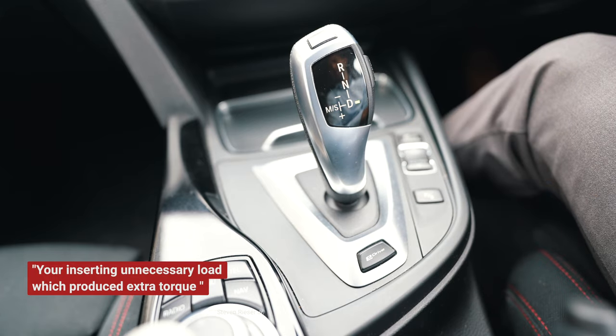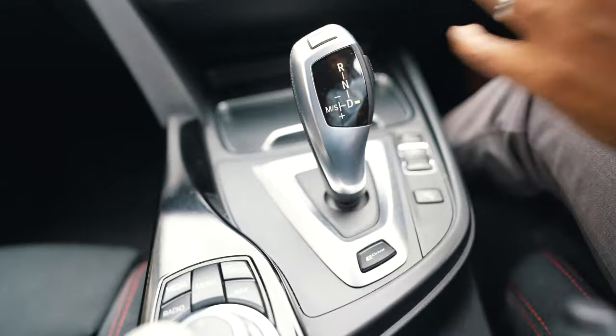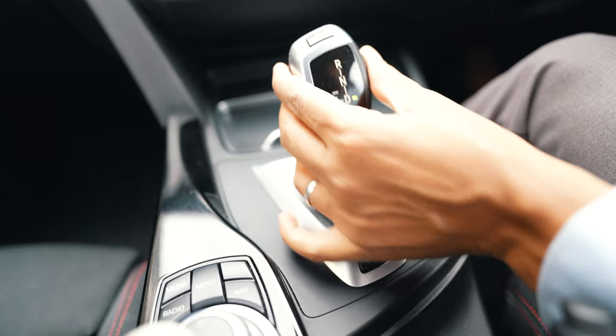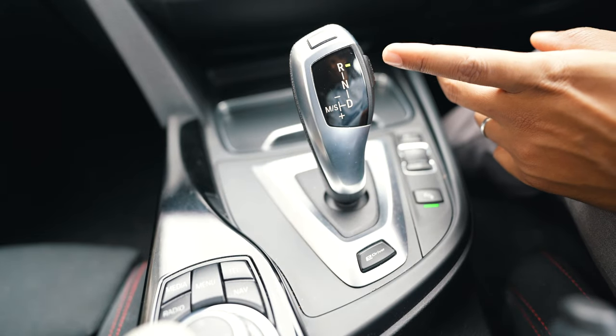The second mistake people tend to do is move from Drive to Reverse without the vehicle fully stopping first. Going straight to Reverse without the vehicle stopping itself will damage your transmission.